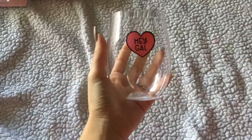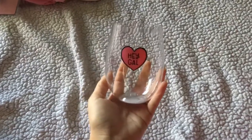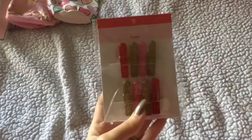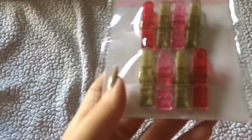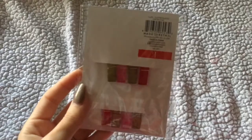I picked up this little cup which says 'Hey Gal' — this was a dollar. I also grabbed these glitter paperclips; they actually have glitter on them and these were one dollar.